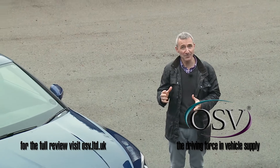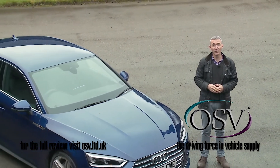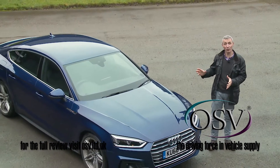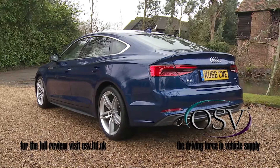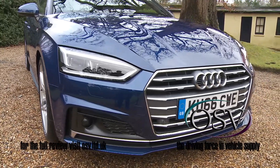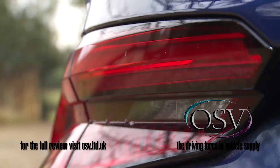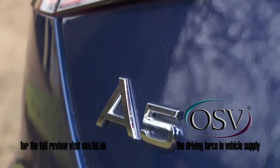Imagine what an A4 saloon might look like if it had a hatchback body — slightly wider and lower, with an A5 coupe nose — and you're pretty much picturing this Sportback model. This time around, the car has a more sophisticated feel, and almost everywhere you look, there's a chamfered surface or an intricately fashioned part that's clearly been carefully considered, and then carefully considered all over again.